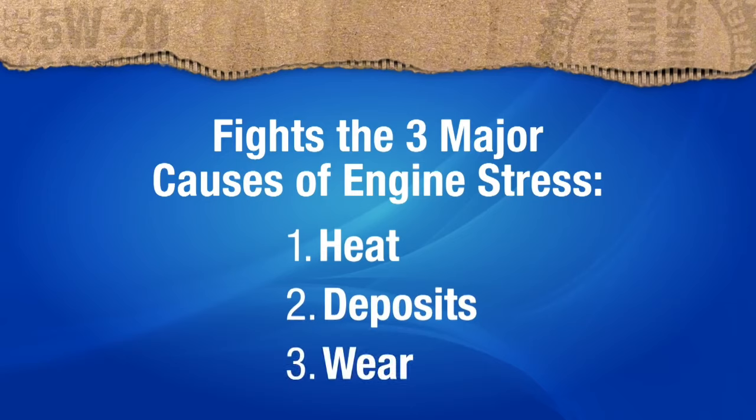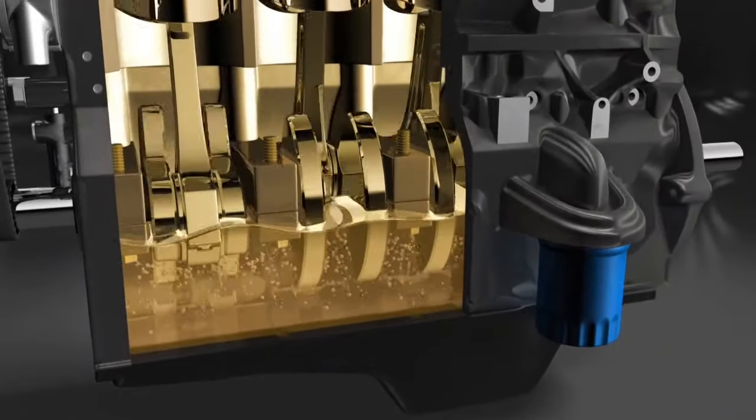SynthPower's advanced formulation offers exceptional thermal stability and oxidation resistance, preventing oil breakdown even in high temperatures. This results in consistent viscosity and reliable performance, enhancing fuel efficiency and reducing exhaust emissions. Additionally, its low-temperature properties ensure quick oil flow during cold starts, reducing engine wear. Valvoline SynthPower is designed for modern engines, including turbocharged and supercharged engines, providing excellent protection against low-speed pre-ignition (LSPI) and timing chain wear. It meets or exceeds industry standards and specifications, including API SN+ and ILSAC GF-5.